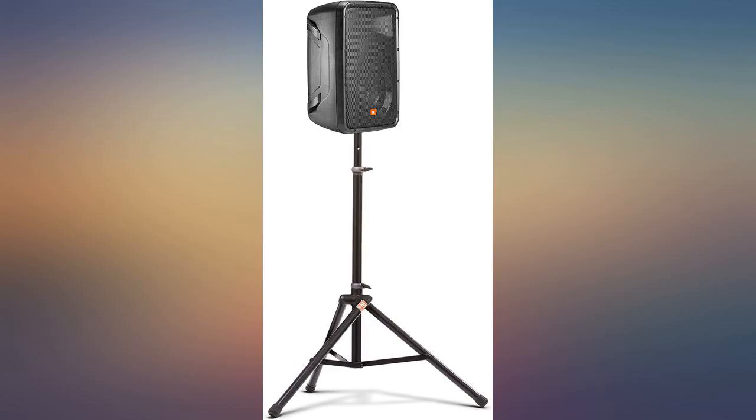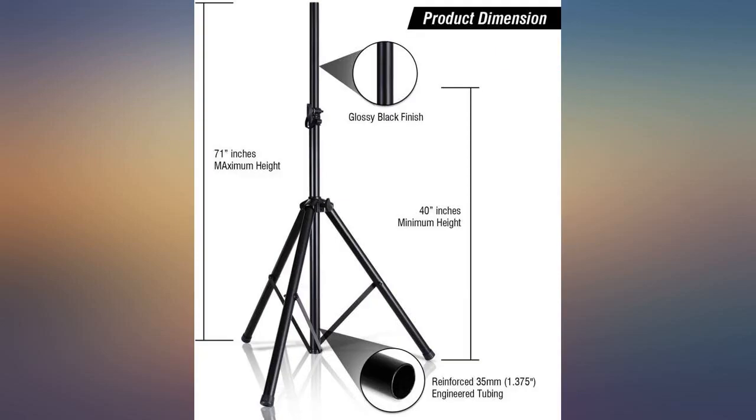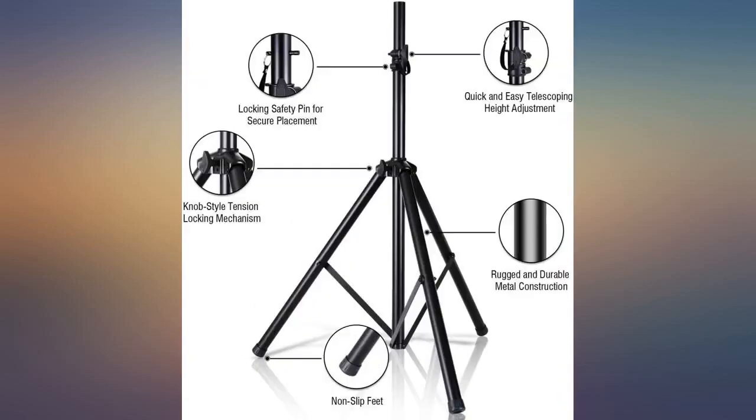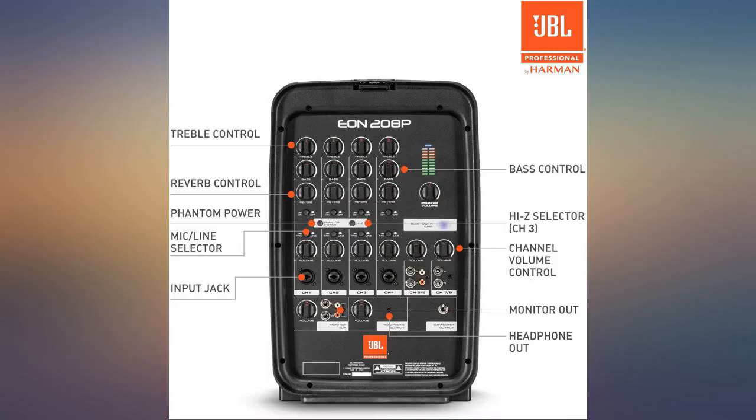Make no mistake, this is a 15-inch 1000W loudspeaker, and to get the most out of this system you need a subwoofer. I paired it with a Bose F1 sub and have no complaints — it's loud and clear. I would guess this is perfect for events up to 50, maybe 75 people.